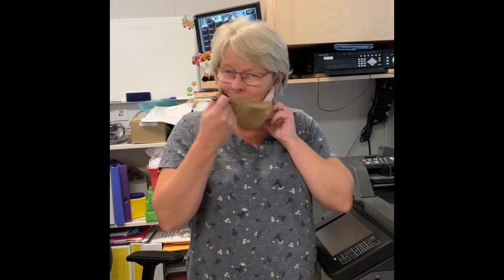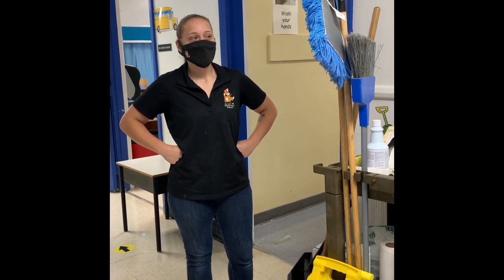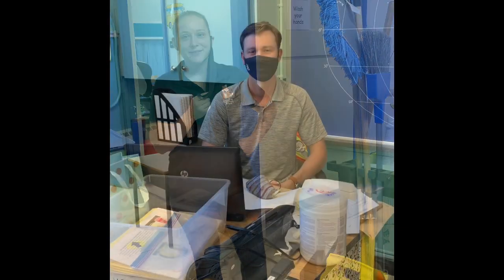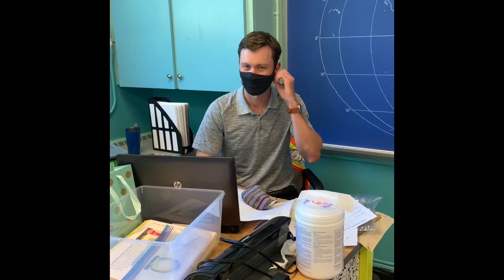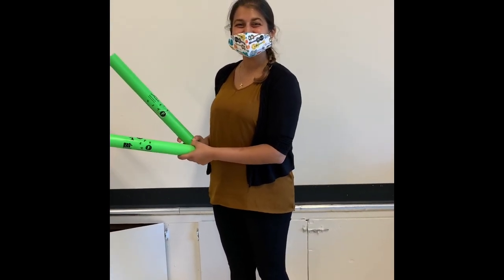This is Mrs. Ellis. She's our administrative assistant. She's at the office a lot. This is Mrs. Cormier. She's our custodian. She keeps our school very clean. This is Mr. Wei. He's our resource teacher. This is Mrs. Diaz. She's one of our music teachers.